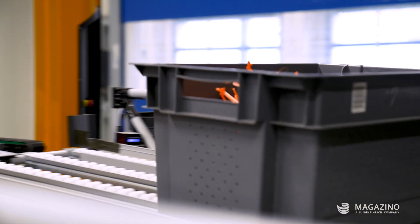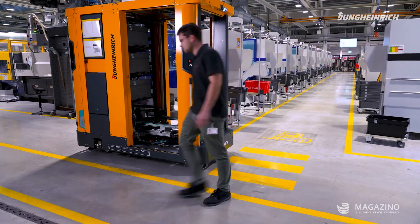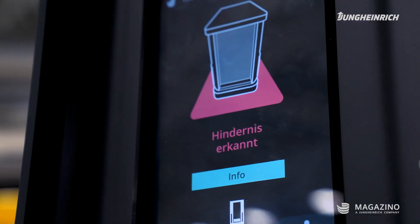The special feature of the SOTO is its driving dynamics. It scans the surroundings, has a personal protection system, and can also navigate around obstacles.